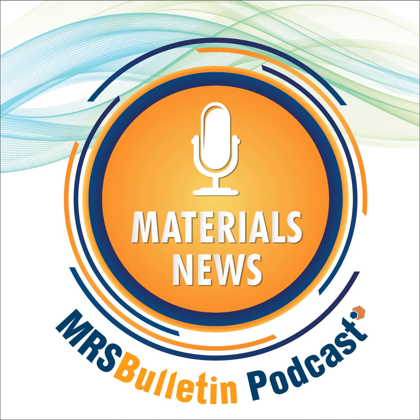This work was published in a recent issue of Advanced Engineering Materials. My name is Laura Lay from the Materials Research Society. For more news, log on to the MRS Bulletin website at mrsbulletin.org. Follow us on Twitter at MRS Bulletin. Don't miss the next episode of MRS Bulletin Materials News — subscribe now. Thank you for listening. See you next time.